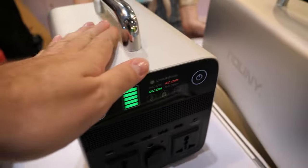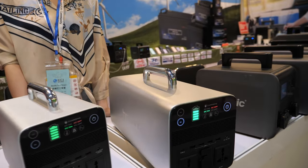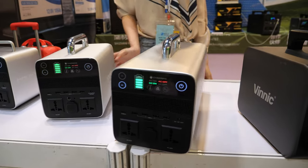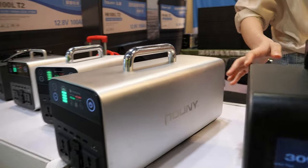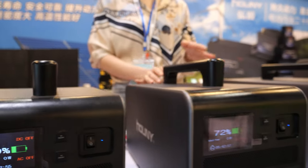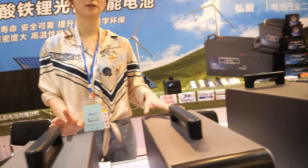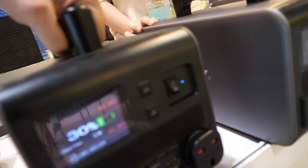And then we get to the bigger one — this one is 1000 watts. This is our premium line, with units from 500 watts up to 3000 watts. Super big.